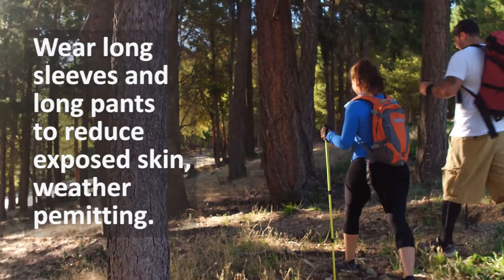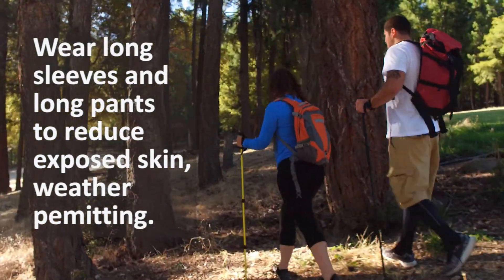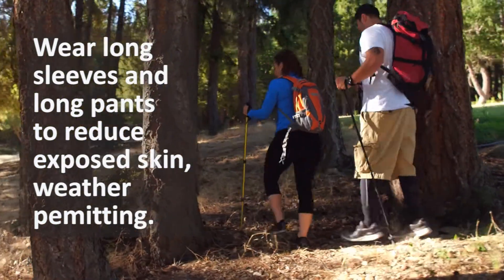Wear long sleeves and long pants when spending time outdoors, weather permitting. This reduces the amount of exposed skin where mosquitoes will bite.